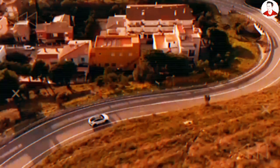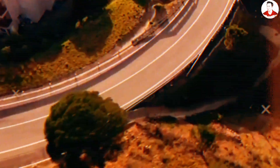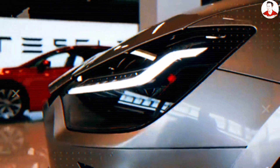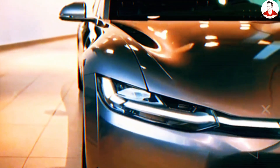No other electric vehicle battery on Earth claims a pulse delivery system like this. Tesla is not just improving batteries — it is rewriting the fundamental relationship between driver and machine. The Model 2 becomes something out of science fiction: a car that feels alive, a thrill machine every time you drive it.